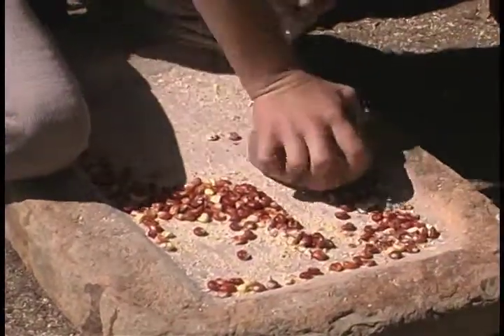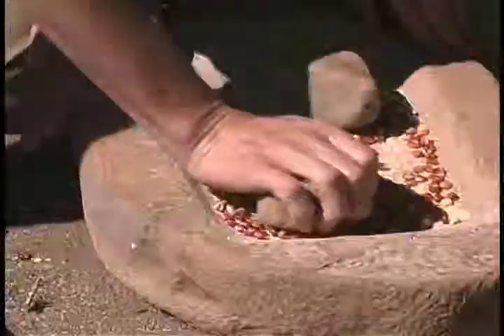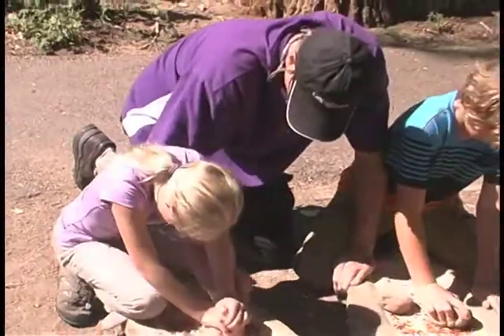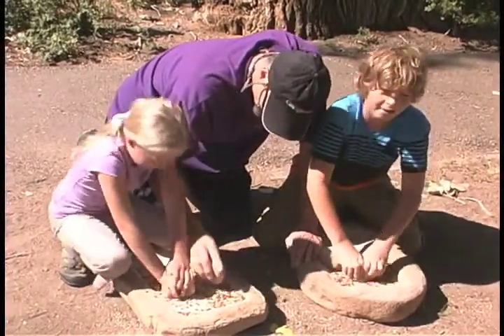Ancient farming in the Four Corners area consisted of crops like corn, beans, and squash. Some of the earliest archaeological dates for maize, or corn, have been identified in New Mexico in rock shelters and caves near the Four Corners area.